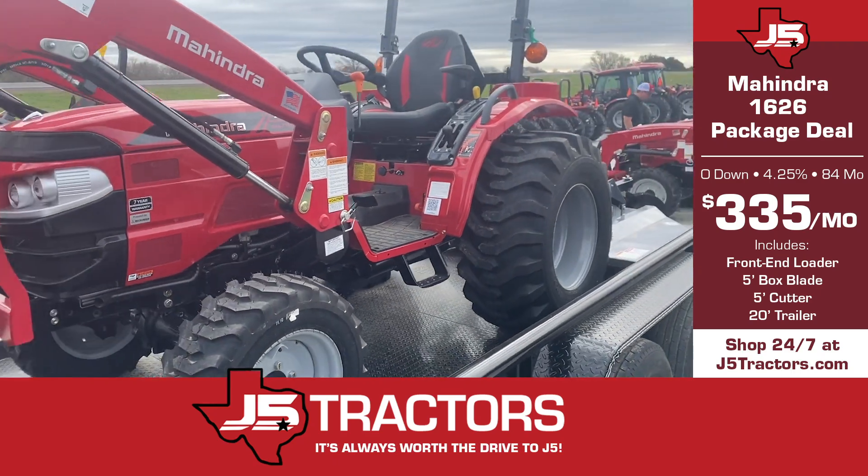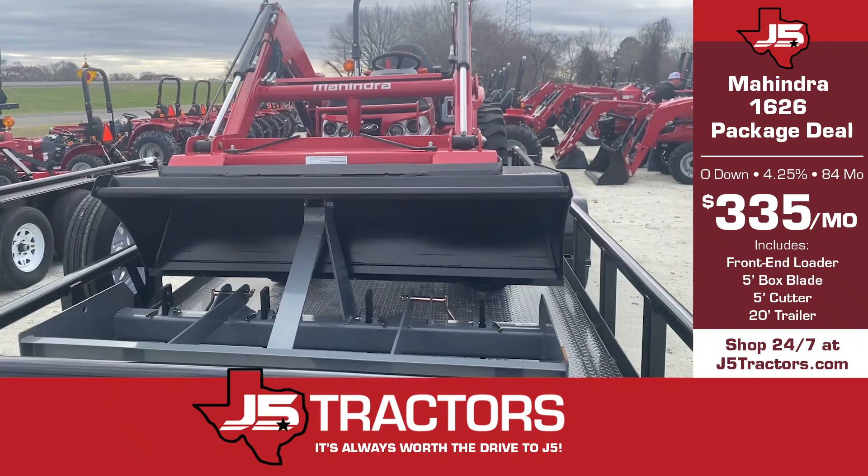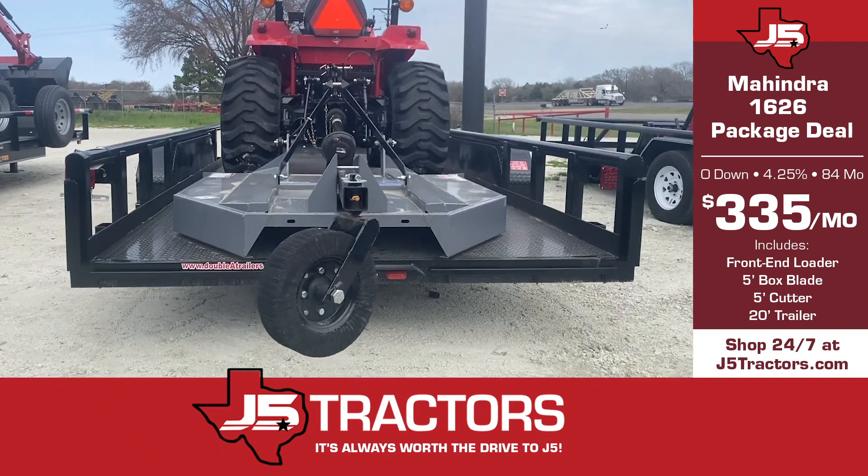This is our Mahindra 1626 package deal. It comes with the loader. This package includes a 5 foot box blade and a 5 foot shredder, and a 20 foot by 83 inch trailer.